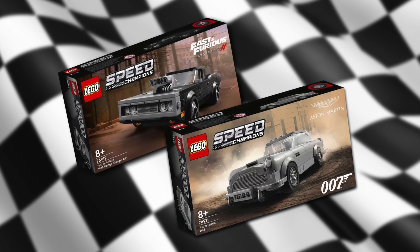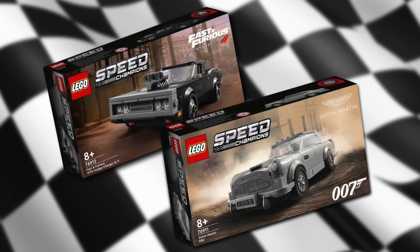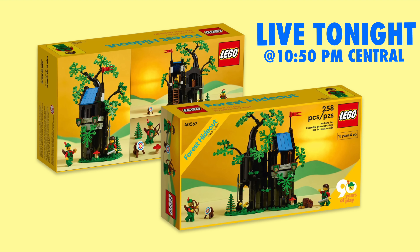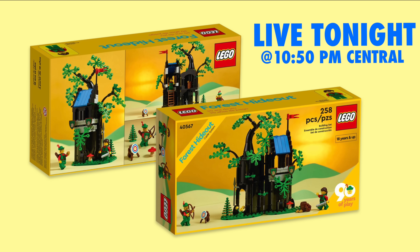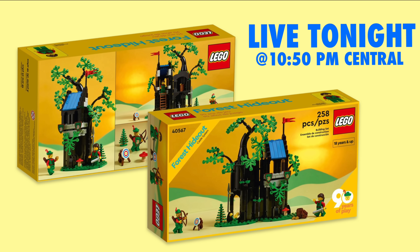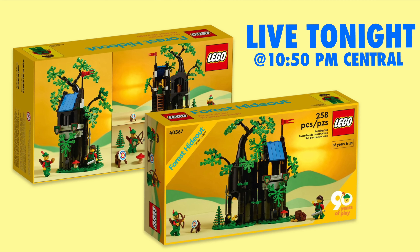If these sets are successful, I wonder if LEGO will continue pursuing more vehicle franchises, or at least continue a series of the most famous Fast and Furious vehicles. Tell me below if you'll be picking these up day one. As a reminder, tonight kicks off the Forest Hideout gift with purchase at LEGO. I will be having a live stream at 10:50 p.m. to kick off at 11 p.m. when the gift with purchase will be available — remember, you have to spend $150 or more at LEGO. Join me live tonight.